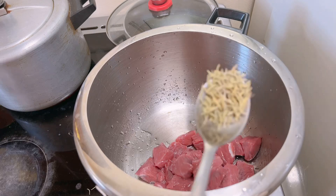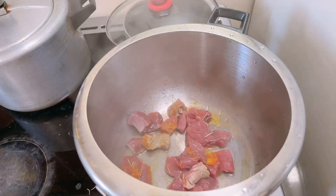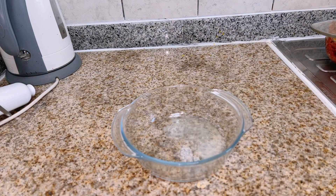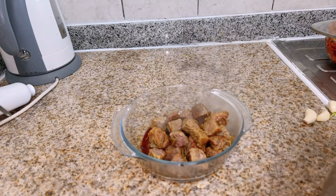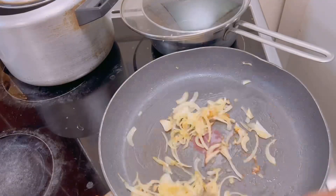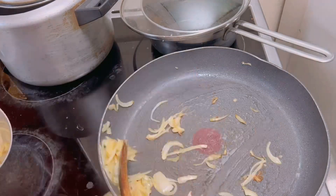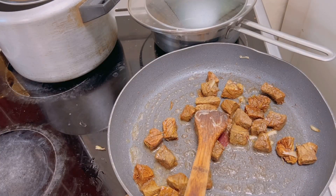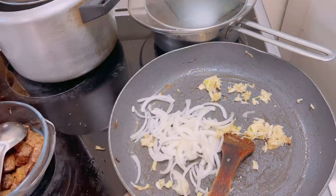Next we had some steak which my mom prepared in her own way. First she steamed it with some seasonings, then after steaming she added some lime and soy sauce and mixed it well. In a pan she fried it with a light oil.